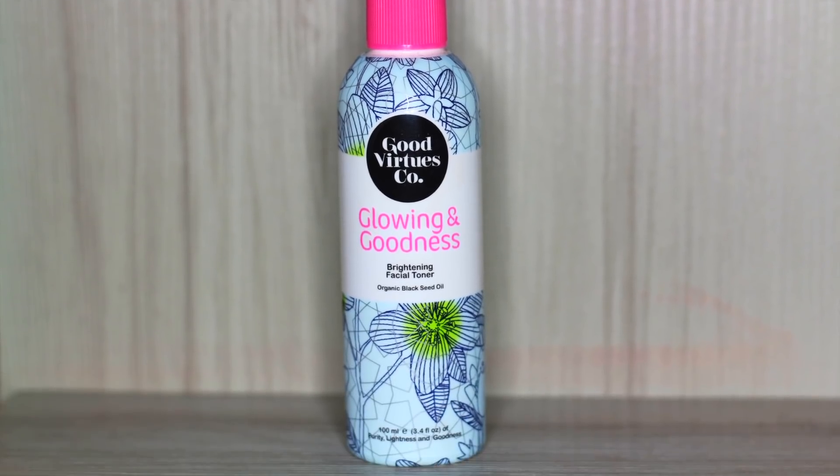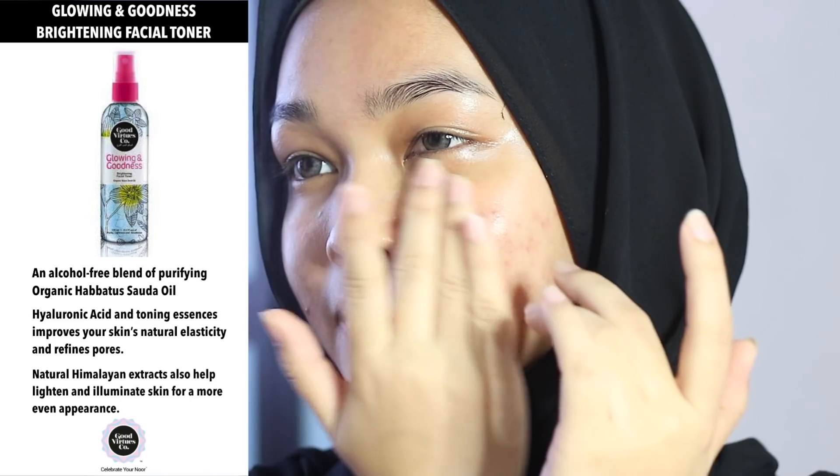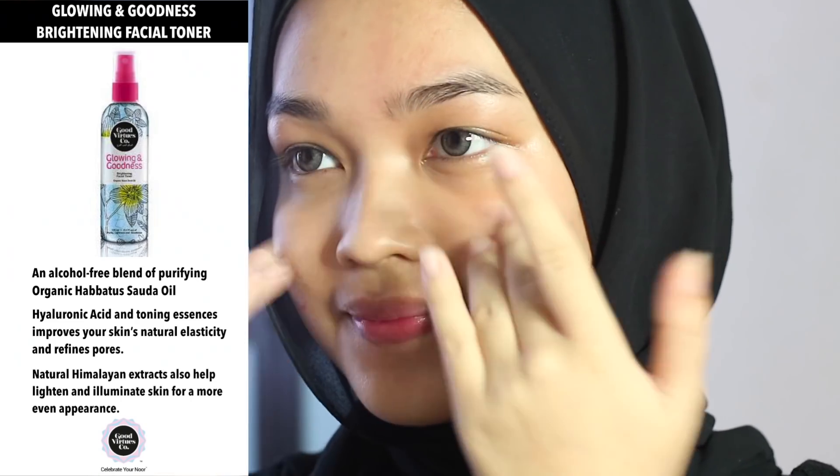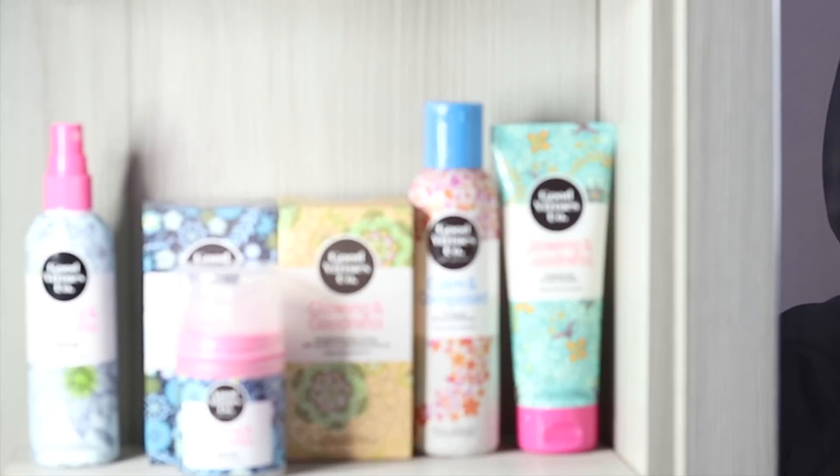Next I'm gonna tone my face with this brightening facial toner. This toner refreshes, hydrates, improves your skin elasticity, and refines pores with one simple spray. To moisturize my face I'm gonna be applying this brightening day cream from Good Virtue Co.